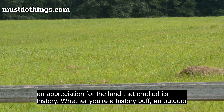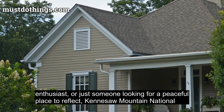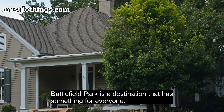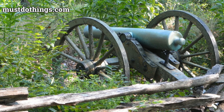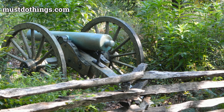Whether you're a history buff, an outdoor enthusiast, or just someone looking for a peaceful place to reflect, Kennesaw Mountain National Battlefield Park is a destination that has something for everyone. Learn more at mustdothings.com. Be sure to subscribe for many more inspiring videos about national parks.